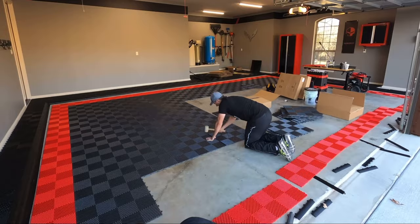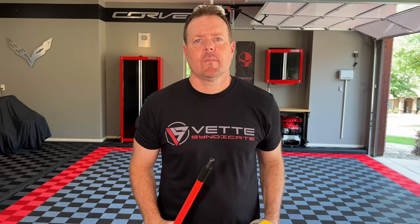Which brings me to the second thing I love about Racedeck: the install. As I previously said, Jason and I installed this entire garage floor in about four hours. If you haven't seen that video, the link is in the description — it gives you the tips and tricks on how Jason and I installed this in just one afternoon.